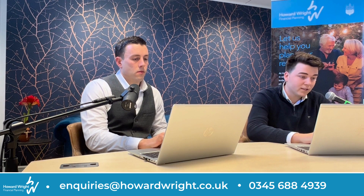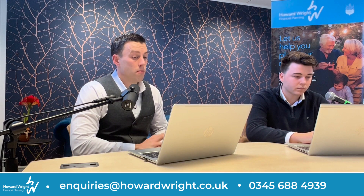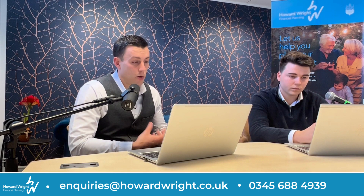Firstly let's have a look at property funds. So for most pension investors, exposure to property within their pension comes from investing into a property fund, usually in the form of an OEIC or a unit trust. Investors' money gets pooled together with other investors' money and is usually used by fund managers to purchase physical property such as office blocks, warehouses or other commercial property.